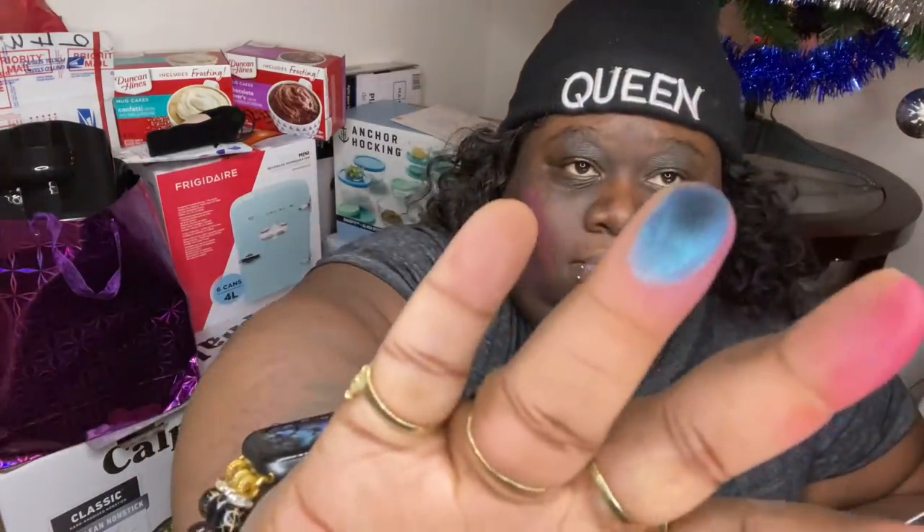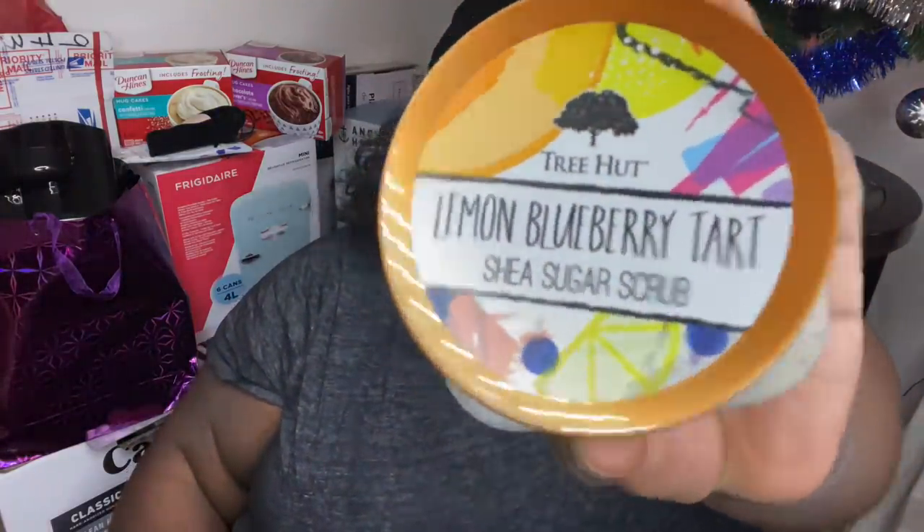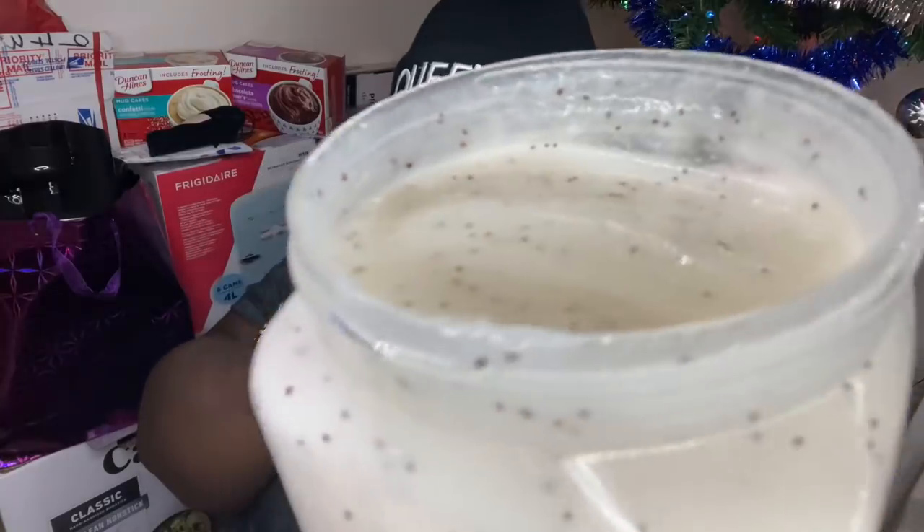Okay let me swatch this electric one. I like that. I also have this Tree Hut lemon blueberry tart shade moisture sugar scrub — I will be using this, y'all. I have so many scrubs, I'm trying to scrub this little body. It actually smells pretty good — I can smell the blueberry in it but it smells more like it has a coconut something in it.